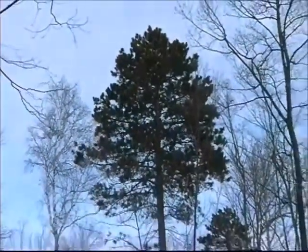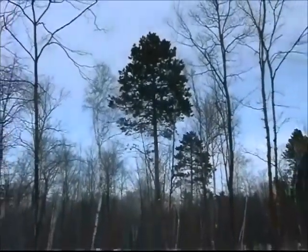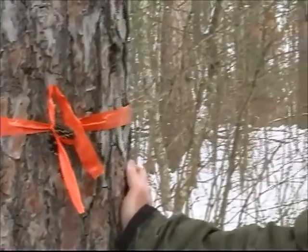From a distance, the crown of a healthy Norway pine will appear rounded and full. Norway pine is the state tree of the state of Minnesota.